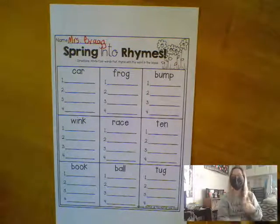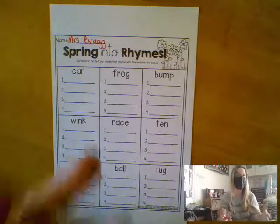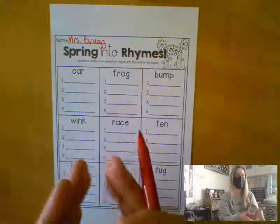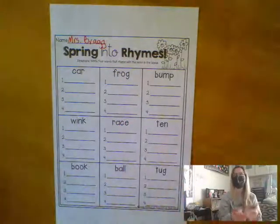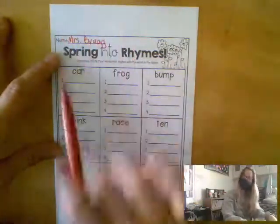We know that words have beginning, middle, and ending sounds. When two words end the same, we say that they rhyme. So when you're looking for words that rhyme, you're choosing words that have the same ending sound. So the first thing I do is always the same — I put down my name.